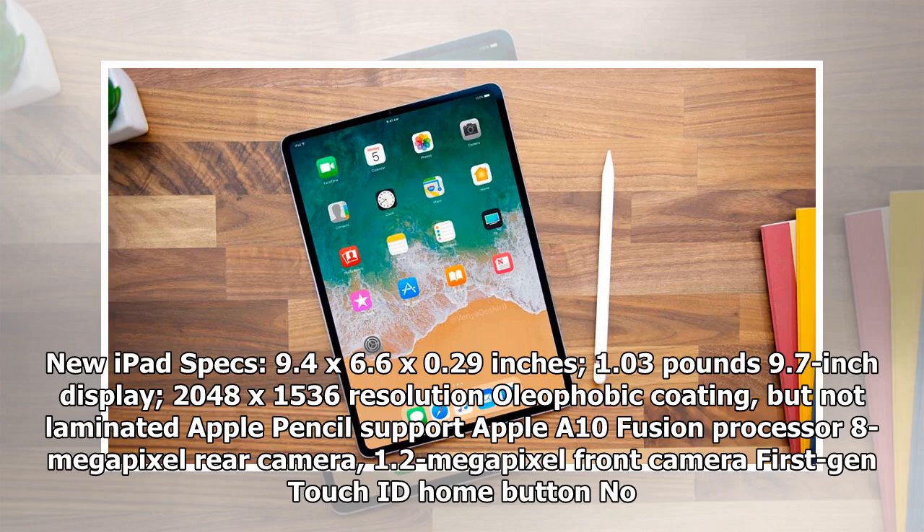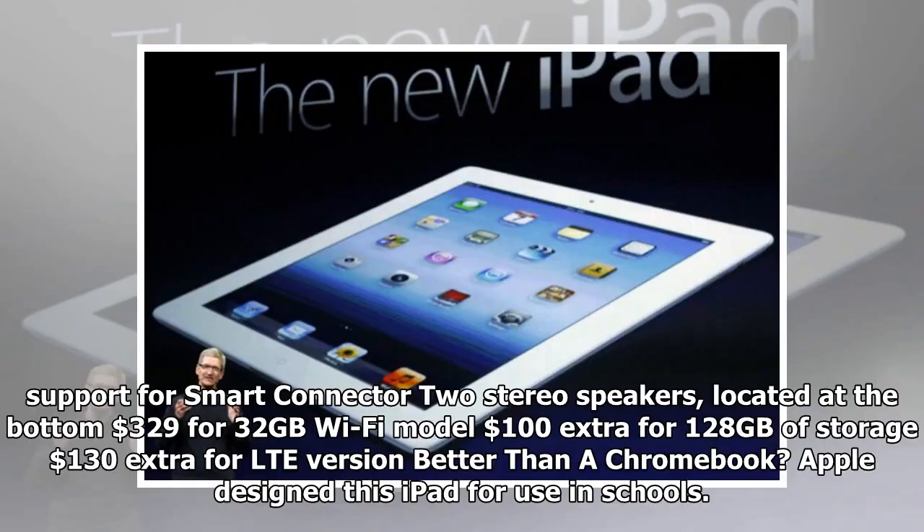New iPad specs: 9.4 by 6.6 by 0.29 inches, 1.03 pounds, 9.7-inch display, 2048 by 1536 resolution, oleophobic coating but not laminated, Apple Pencil support, Apple A10 Fusion processor, 8-megapixel rear camera, 1.2-megapixel front camera, first-gen Touch ID home button, no Smart Connector support, two stereo speakers at the bottom. $329 for 32GB Wi-Fi, $100 extra for 128GB storage, $130 extra for LTE.